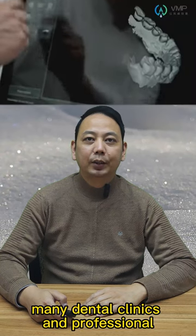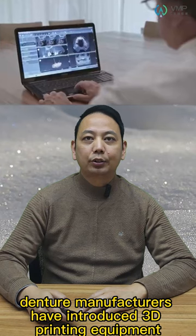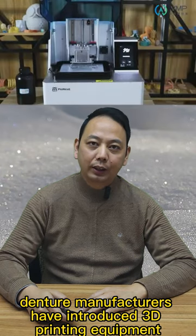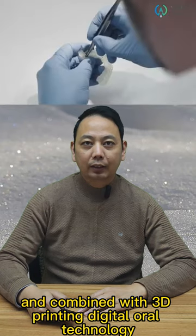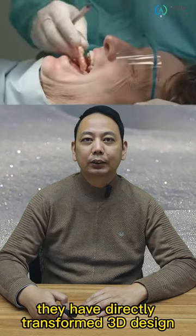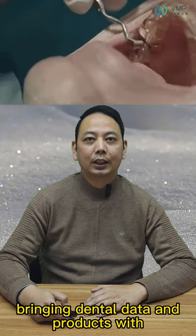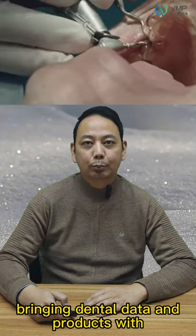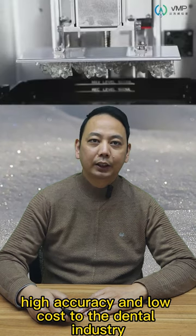In recent years, many dental clinics and professional denture manufacturers have introduced 3D printed equipment. Combined with 3D printing digital oral technology, they have directly transformed 3D design models into real products, bringing dental data and products with high accuracy and low cost to the dental industry.